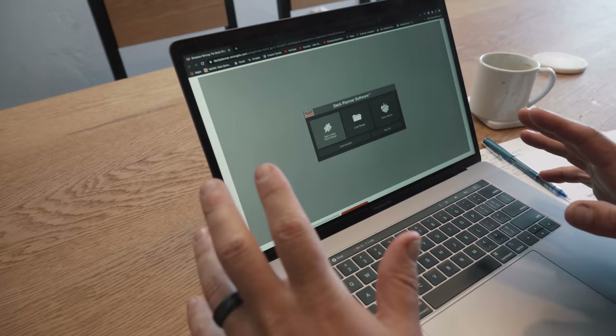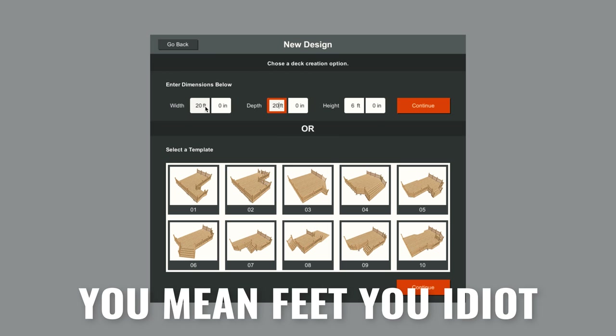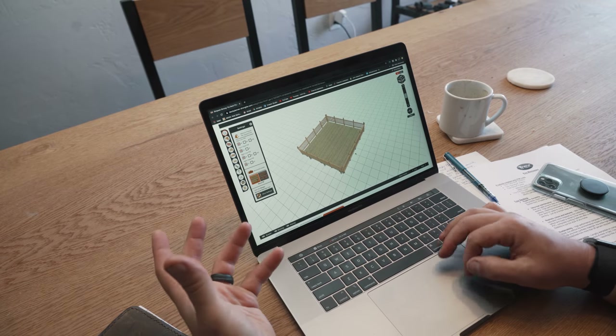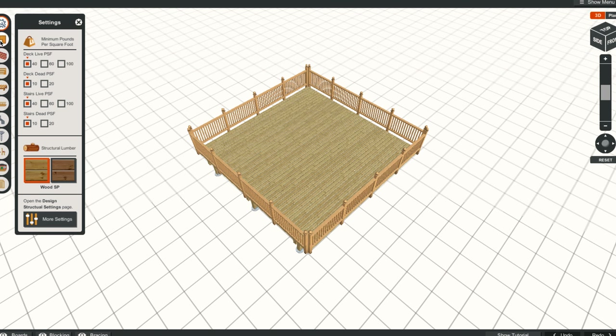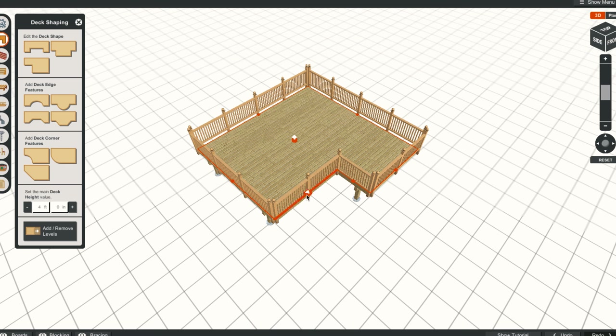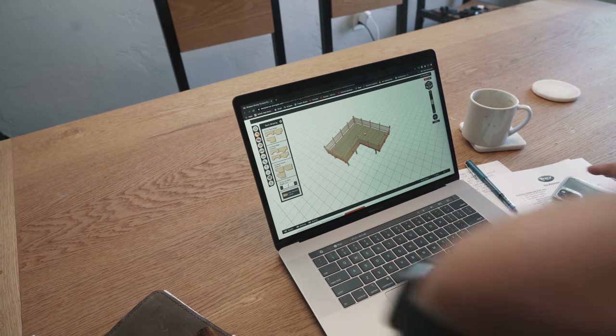Simpson Strong-Tie has a pretty sweet new deck planner software. You can literally just design your deck for whatever configuration you want. Our deck is 20 feet wide by 20 feet long at a four-foot height. What's cool is the software tells you exactly what you need. You can change the layout — ours is L-shaped. These tools are awesome and they give you a better grasp on everything you need to know about building, and you can take the output directly to an engineer or get it stamped for permitting.